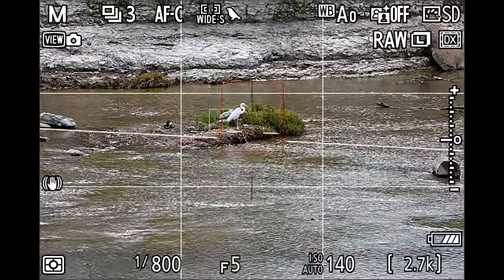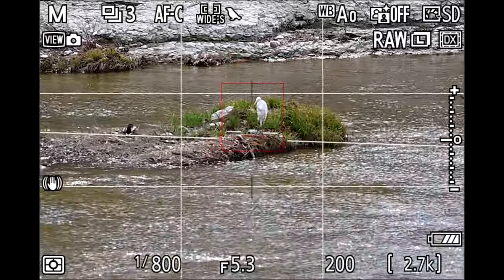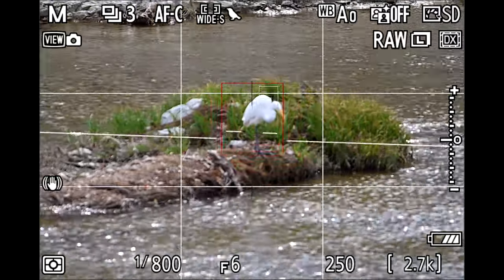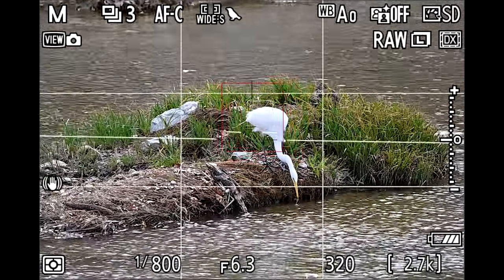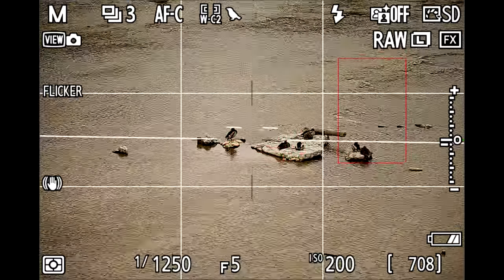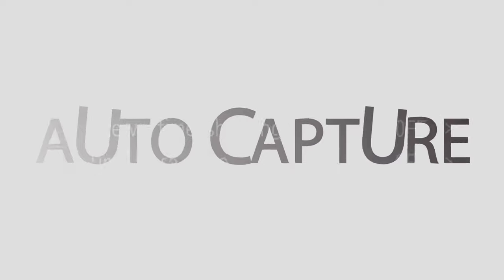Nikon has added a dedicated bird detection mode. This mode is distinct from the animal detection mode. When I tested the new bird detection mode on my Nikon Z9, the results immediately showed. It not only detected the bird's eyes, but it didn't focus on their neck and body as much as it had before. Nikon enhanced the bird detection algorithm to detect a wider range of birds, even against dynamic backdrops.